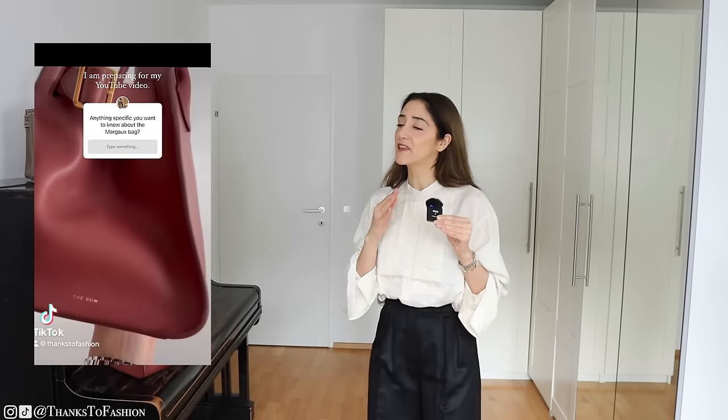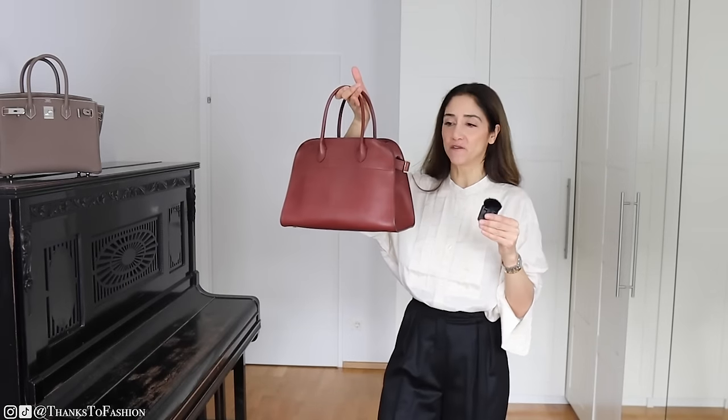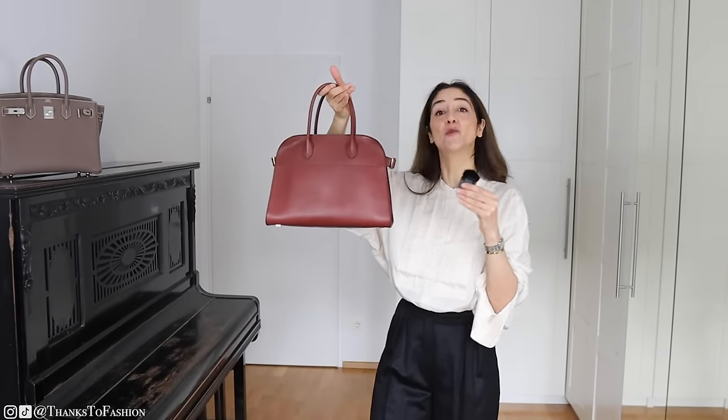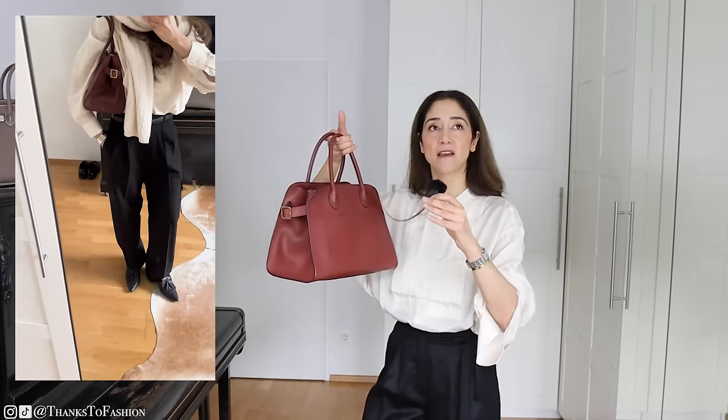Before we start, thank you so much for all your lovely questions on Instagram — I asked if you would like to know anything about this bag and received so many questions. I will try to answer all of them and more in this video. The reason my Birkin 30 is sitting over there is because I'm going to compare these two a little bit, since this bag has been referred to many times on TikTok as the new Birkin — so we will talk about that.